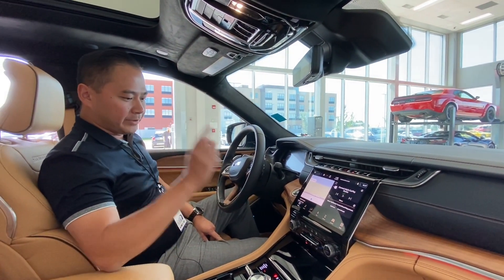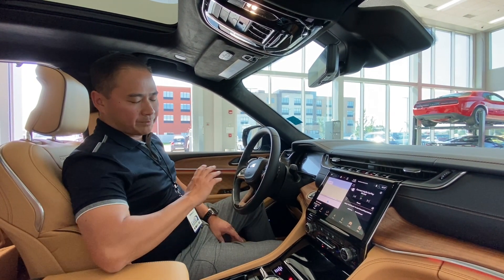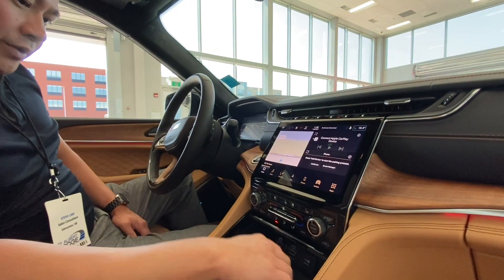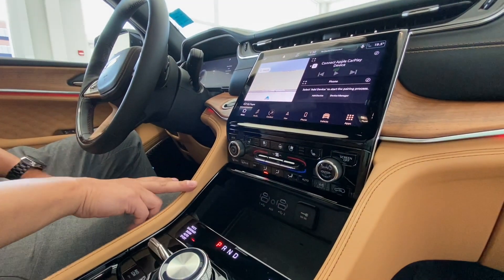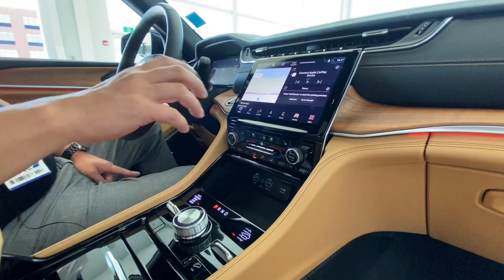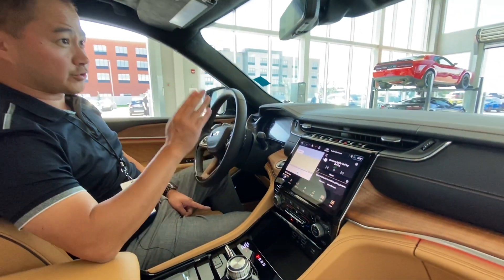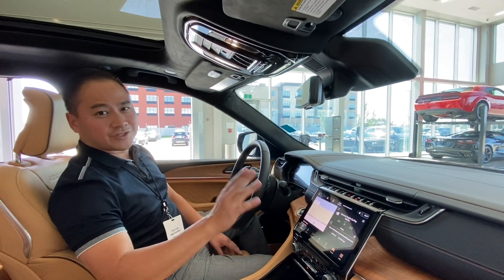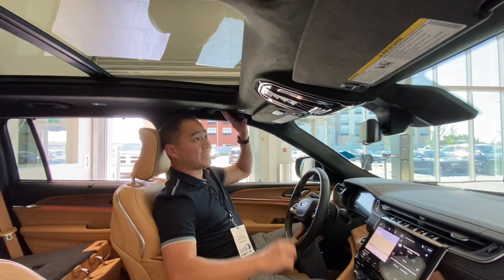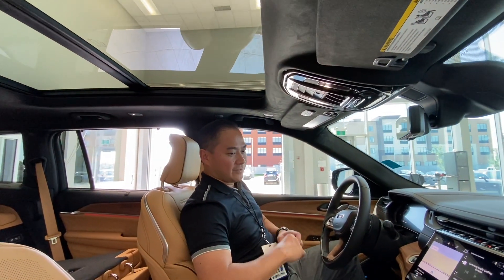You've got Uconnect 5. The biggest upgraded feature is Apple CarPlay and Android Auto — completely wireless, no wires needed. If you open this beautiful compartment here, you have wireless charging and all your USB connections. This one also has the QuadraLift air suspension and your select terrain system. Intelligent cruise control. It's got the panoramic sunroof, the suede headliner, home link, Bluetooth, and Wi-Fi hotspot.